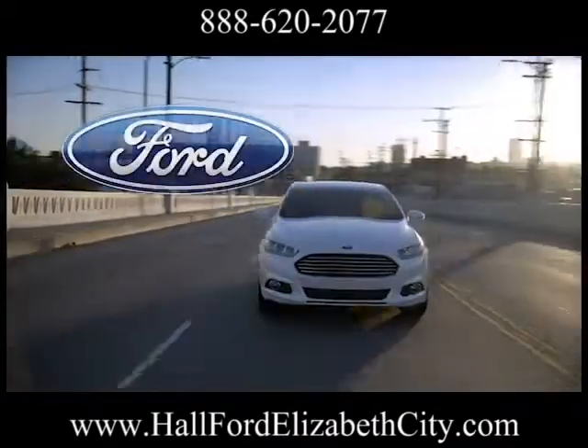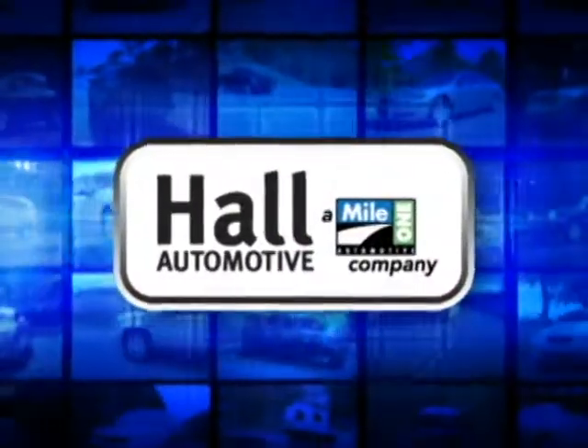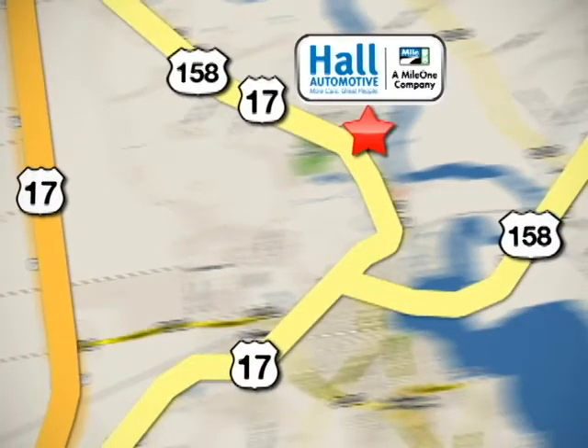The 2013 Ford Fusion Hybrid, designed to be green. Paul Automotive. More cars. Great people. Paul Ford, conveniently located off Business Route 17 in Elizabeth City, North Carolina.